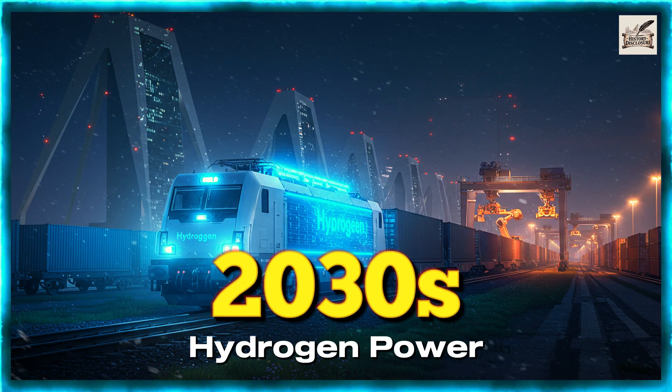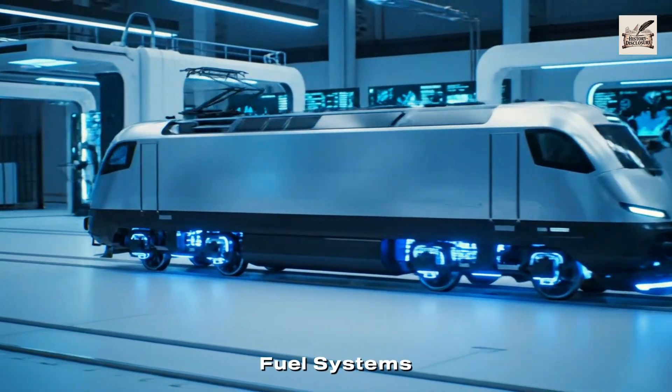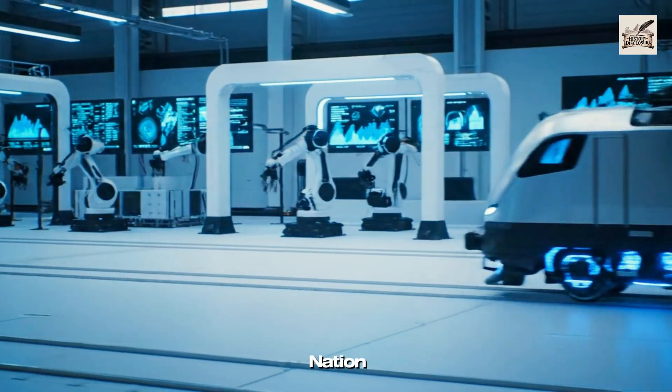2030s: Hydrogen Power. By the 2030s, hydrogen fuel systems redefine how freight locomotives move goods across the nation.